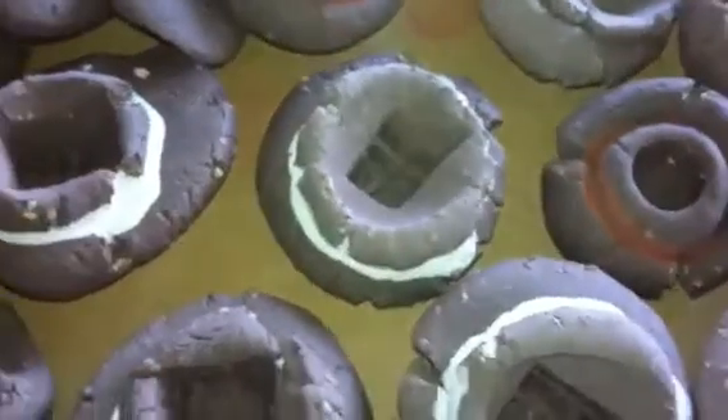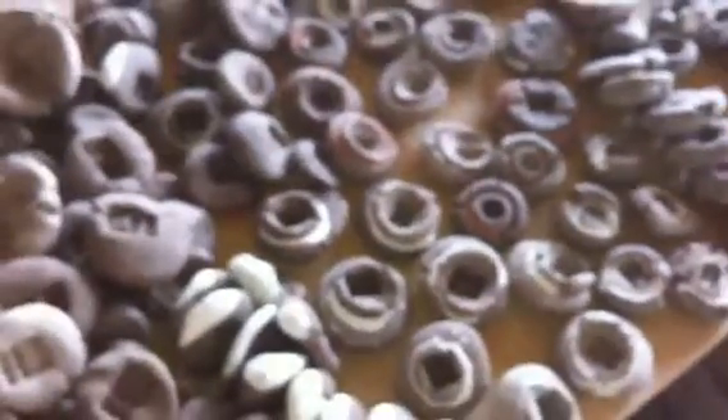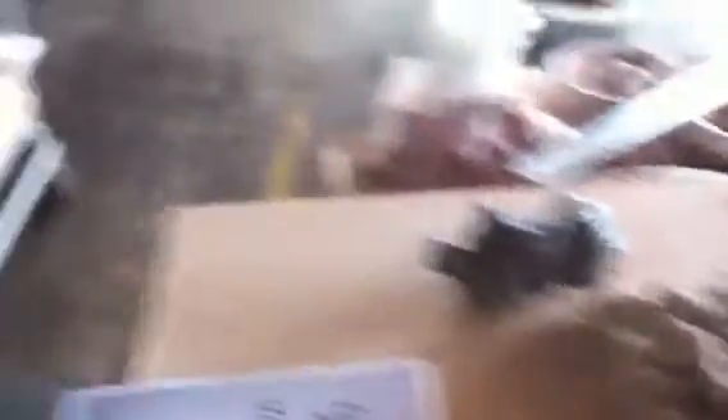And here are some more tokens of appreciation. Tokens — we were up last night making tokens. I'm doing a little test here. I've got the screen turned in another direction.